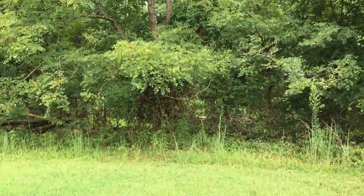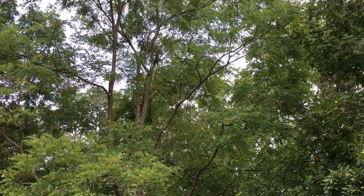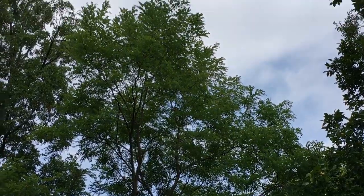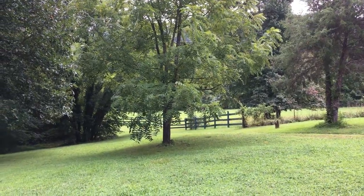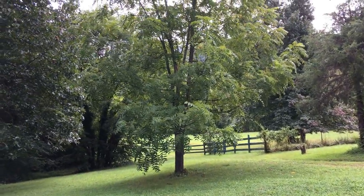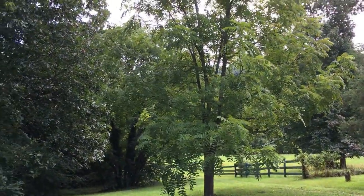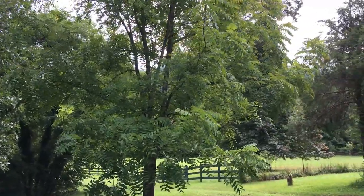And here it is — the black walnut. I have many of these black walnuts on the property as well. But this is my pride and joy — this is the baby black walnut, that gives me more black walnuts than the other five or so combined.